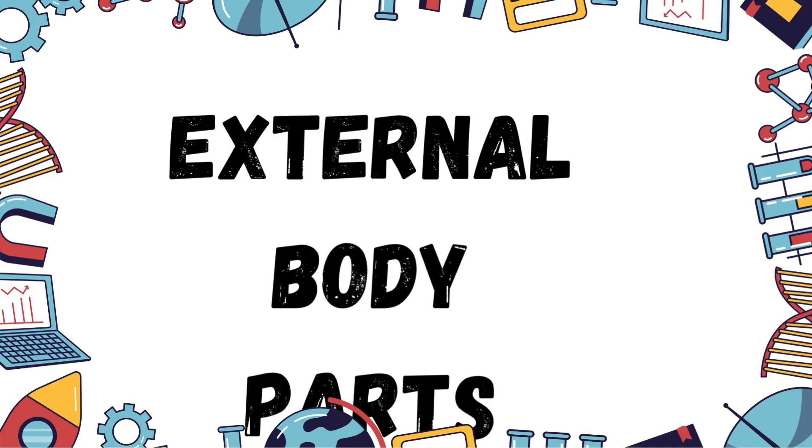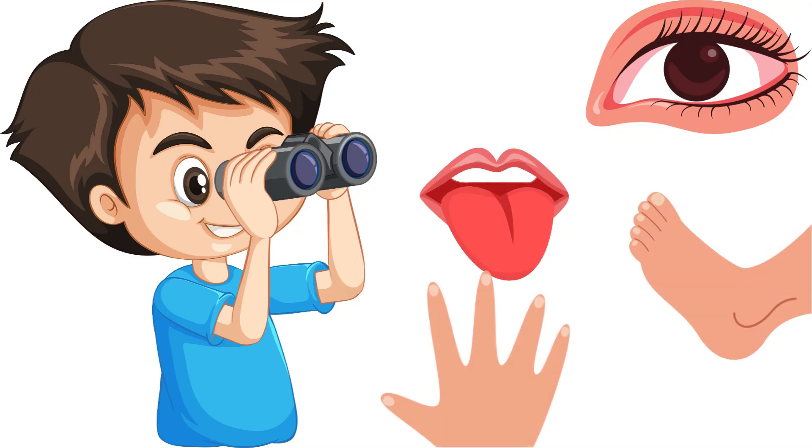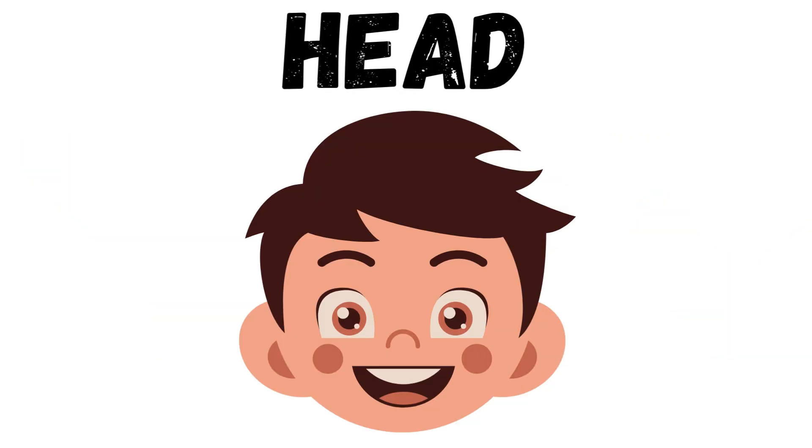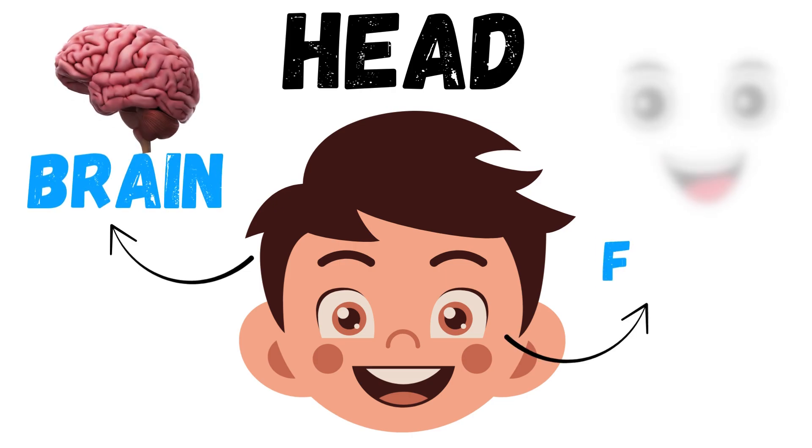First, let's look at the external body parts. These are the parts we can see. The first is the head — it holds your brain and face.